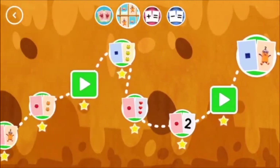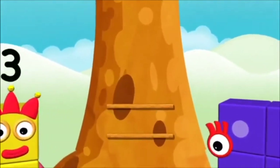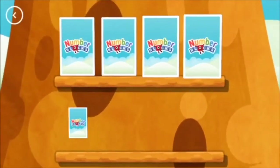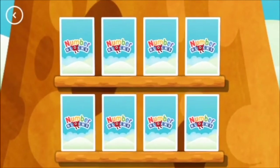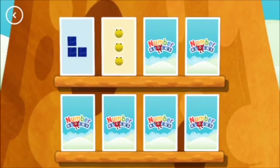Match! Try to find a pair of cards with matching amounts. Three... Five, Seven — not this time.